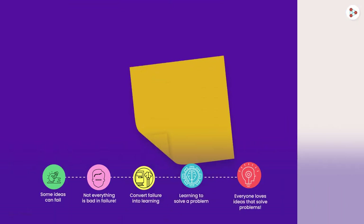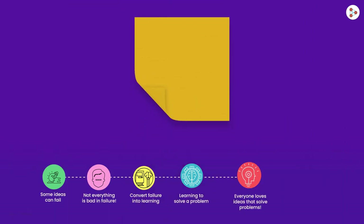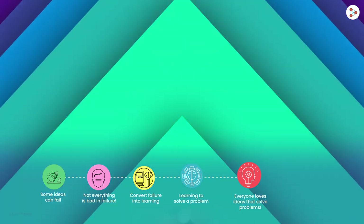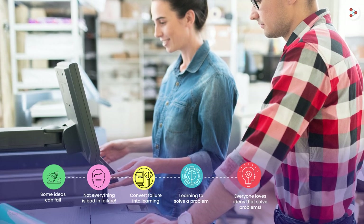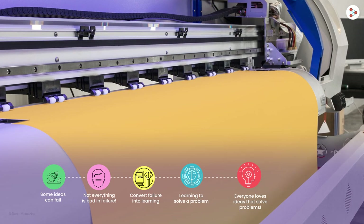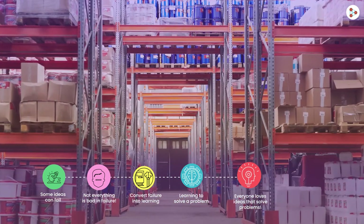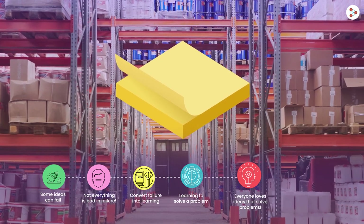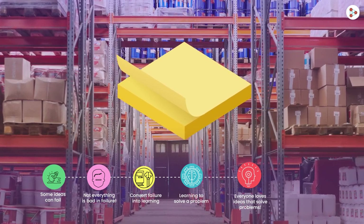Now, have you ever wondered why Post-it notes are mainly yellow in color? Well, there is a fun fact behind this. When the makers were producing the first batch, they found low-cost yellow paper in abundance in a nearby factory. Hence, they created the first batch of Post-it with this yellow paper, which later became their identity — and they stuck with it.